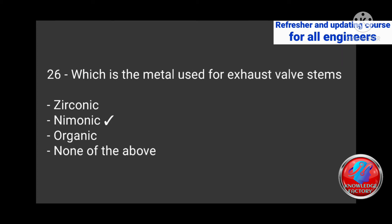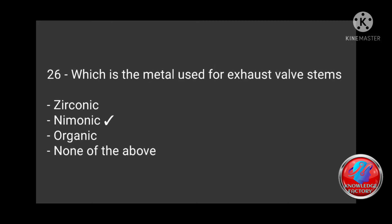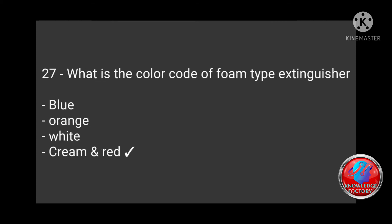Question 26: Which metal is used for exhaust valve stems — zirconic, nimonic, organic, none of the above? Answer: Nimonic. Question 27: What is the color code of a foam type extinguisher — blue, orange, white, cream and red? Correct answer: Cream and red. Question 28: Material of interior of turbocharger blower — aluminium silicon, zinc, zinc brass, steel? Correct answer: Aluminium silicon.